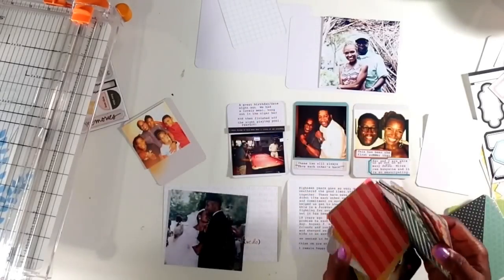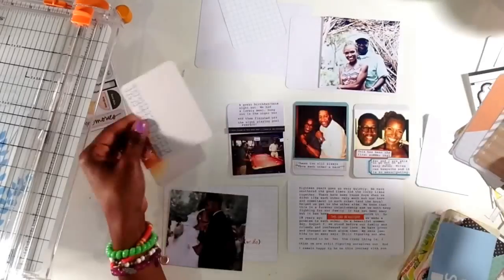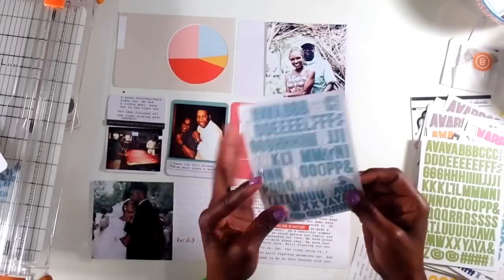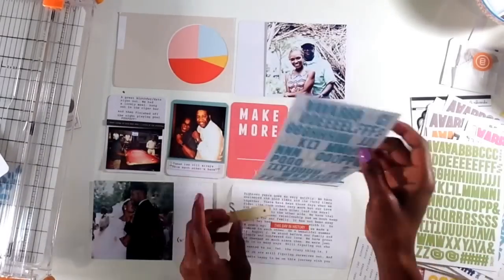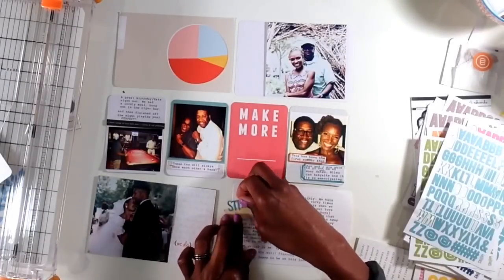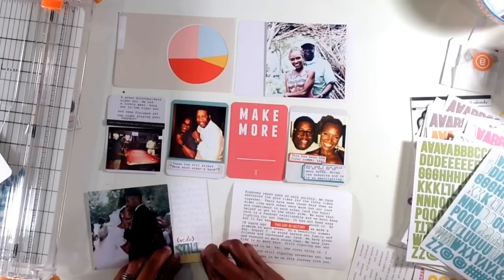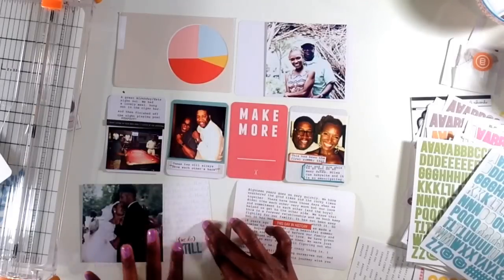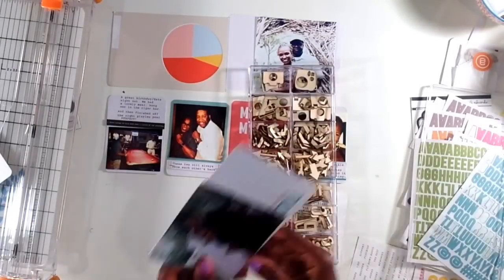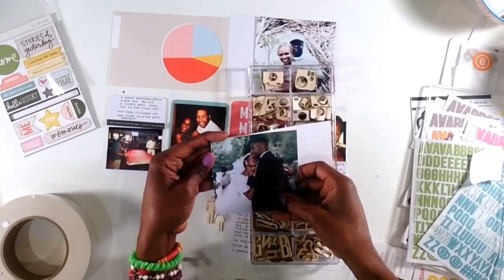I'm not sure what card I want to use with the last photograph on the left, and I'll end up putting it to the side and bringing it back in just a little bit. Next up is to go ahead and embellish the four by six card on the bottom. That's an old photograph taken at our wedding, but I really, really love this four by six card and the simple statement 'we do.' And I thought to say 'we do' - still loving that sentiment, that idea that after 18 years I would still say I do in a heartbeat all over again.